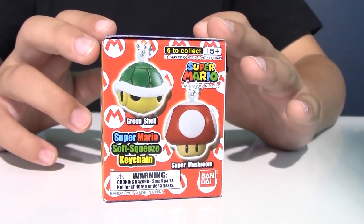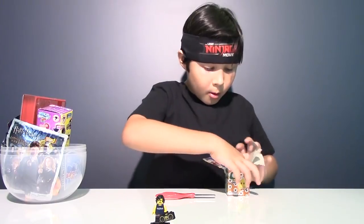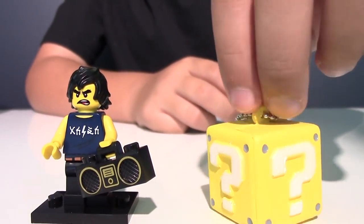And now let's go to this blind box. Inside we'll have one Super Mario keychain that is squishy. So let's see what we got inside. And we got the mysterious block — here is our block with question marks around it.